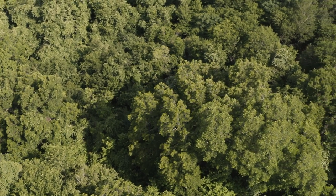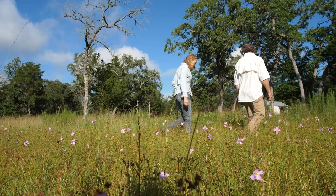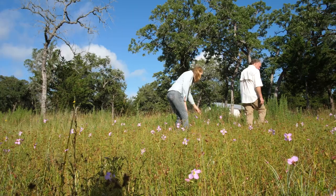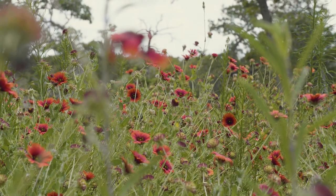The idea was to get rid of some yaupon and cedar, and almost instantly the native seed bank came up and we were just amazed at all of the things that were here. This is definitely my happy place.